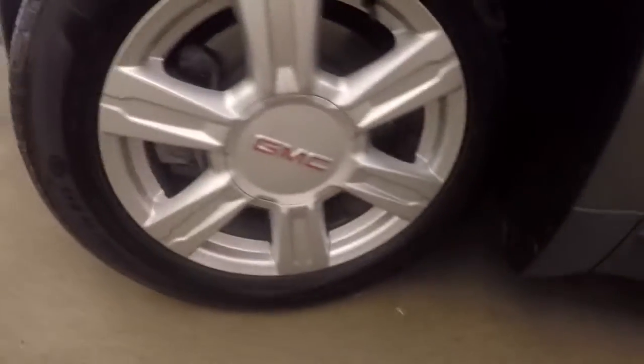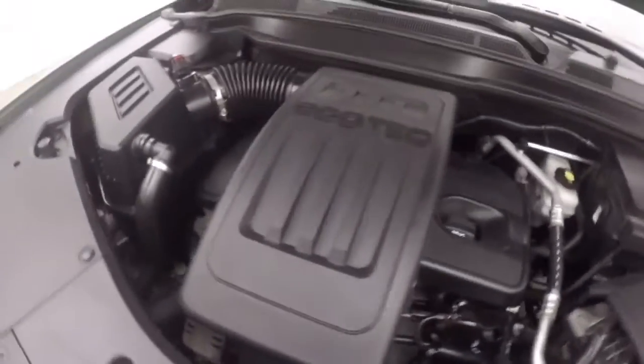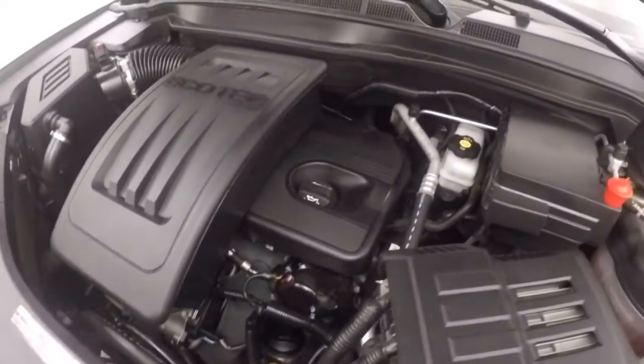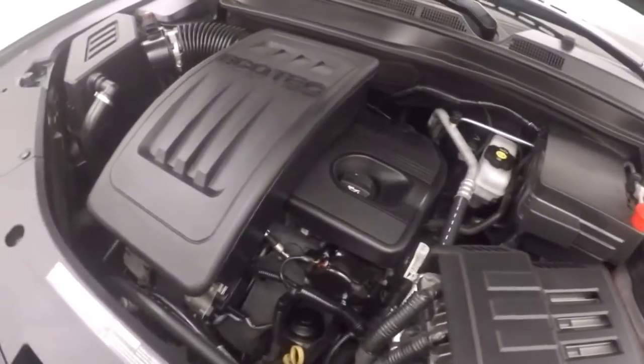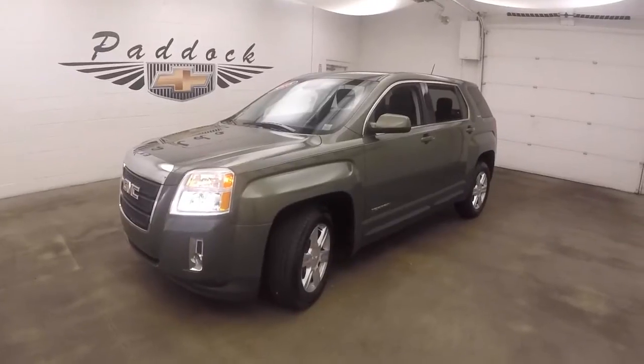Let's go look underneath the hood. Under the hood is a 2.4 liter engine — nice and smooth, plenty of power, and good on gas. 2015 GM certified used GMC Terrain, all-wheel drive.